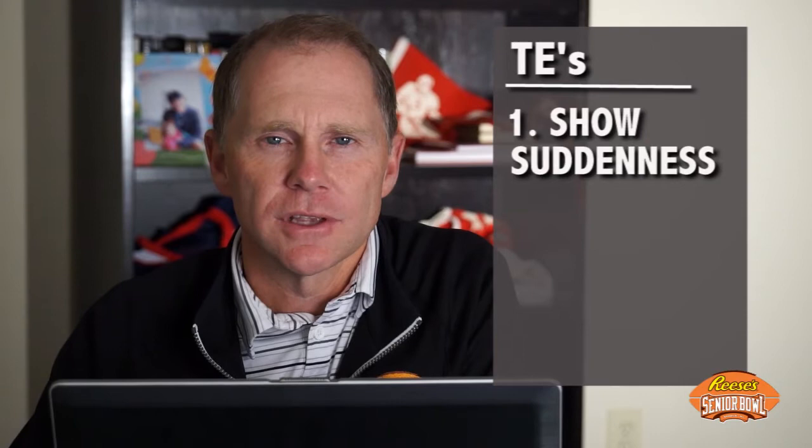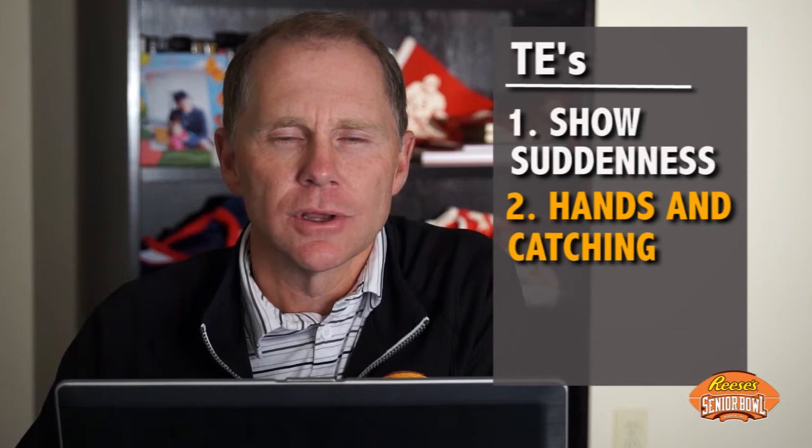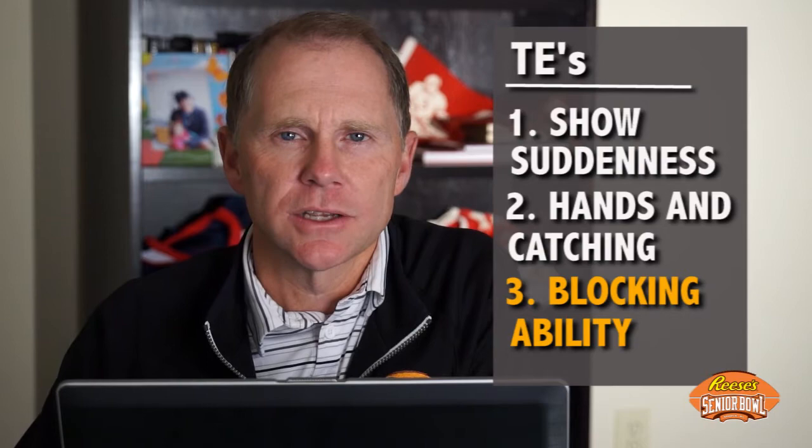Number one, they're looking for suddenness — the ability for the tight end to separate and get away from man coverage on defense. Number two, they're going to assess their hands, their actual catching ability, the skill to extend their hands away from their body and make the grab. And then number three, they're going to analyze their blocking, which can include not only run blocking but pass protection as well.